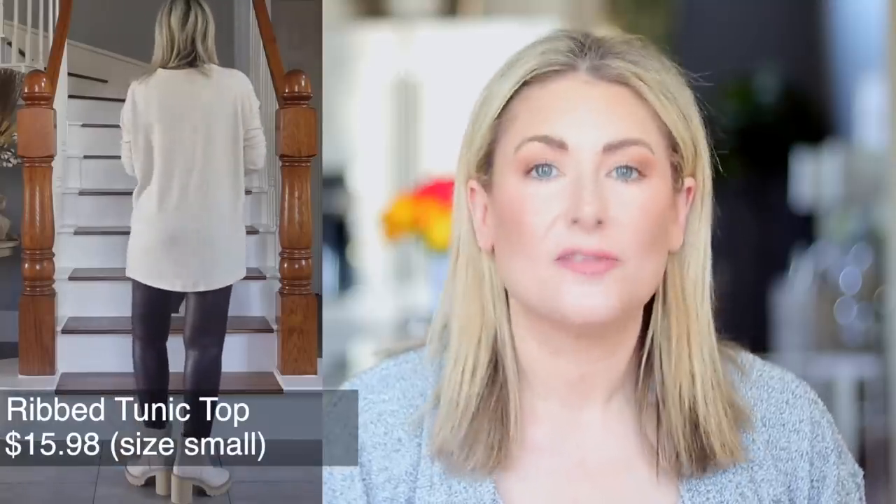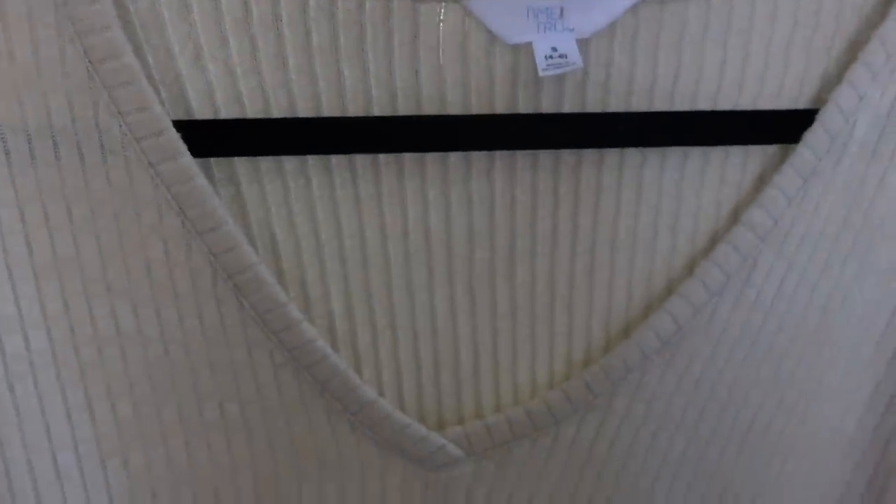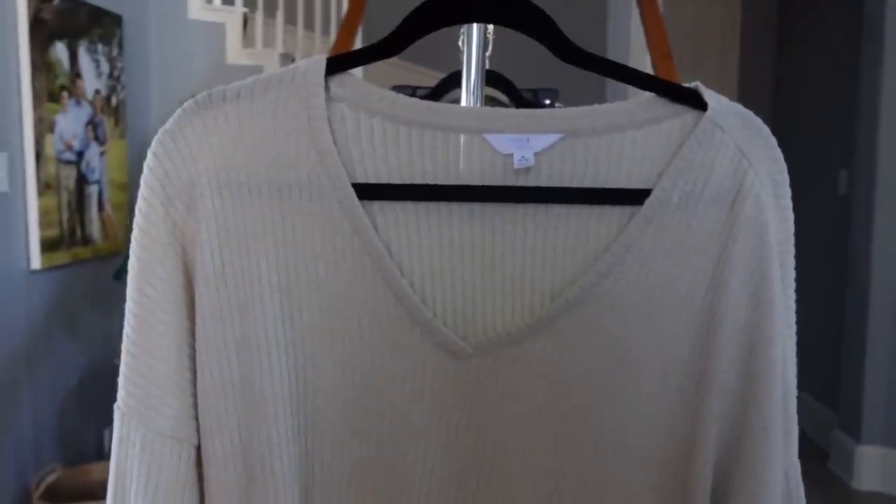On to outfit number two — a classic fall outfit: oversized top, leggings, and a cardigan with a little twist. This ribbed tunic may look slightly familiar; I bought it last month in a unique avocado-ish green and loved it so much I picked it up in this neutral beige as well. It's oversized already so I have it in a size small — super soft and super cozy. I paired it over faux leather chocolate leggings; I picked mine up in a medium because Time and True runs a little small on me.